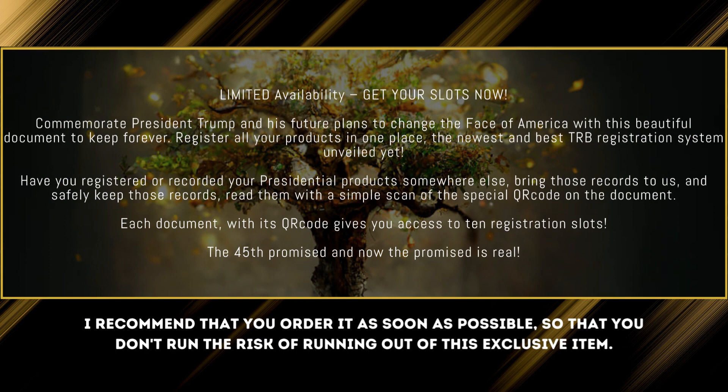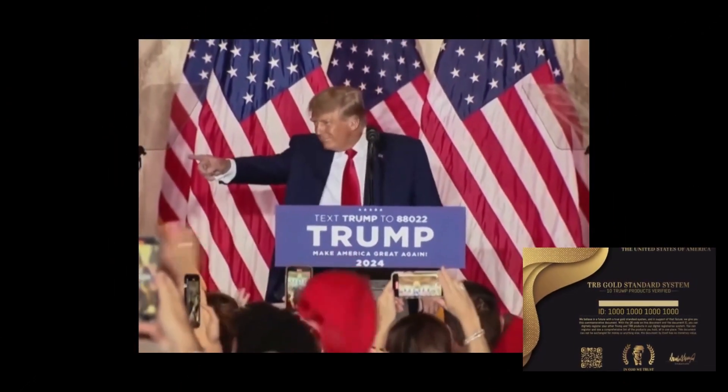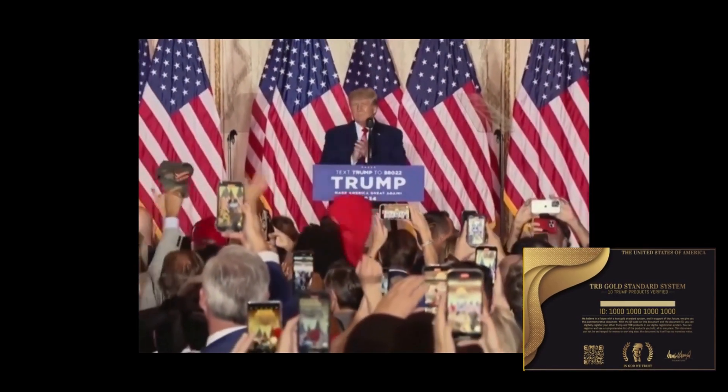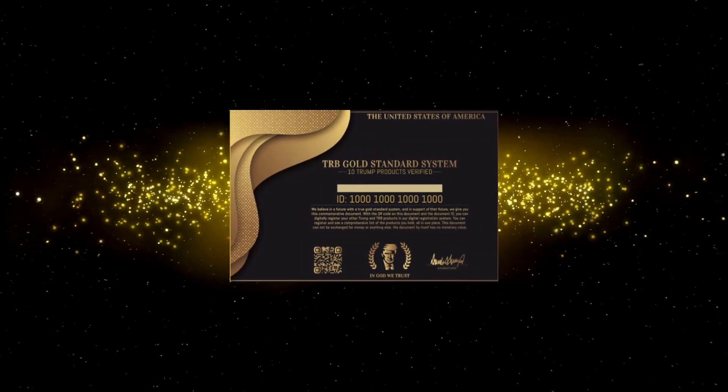It's perfect for you to buy and share with your friends. The TRB Gold Standard System is among the top ways to show loyalty and desire for Trump as the next President of the United States. The entire TRB Gold System comes with free shipping and handling. And if you have any problems, please contact customer support, and they'll always respond promptly.